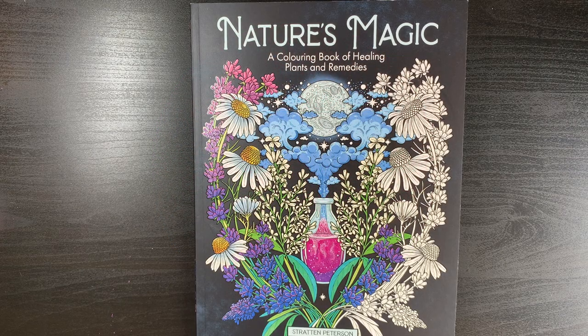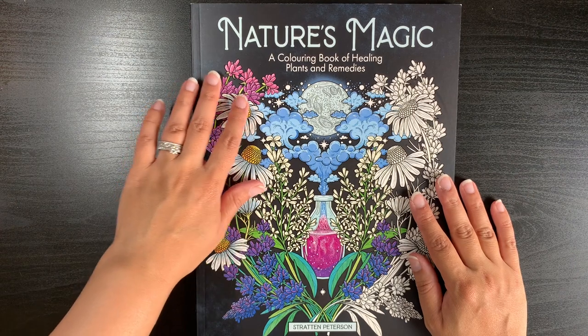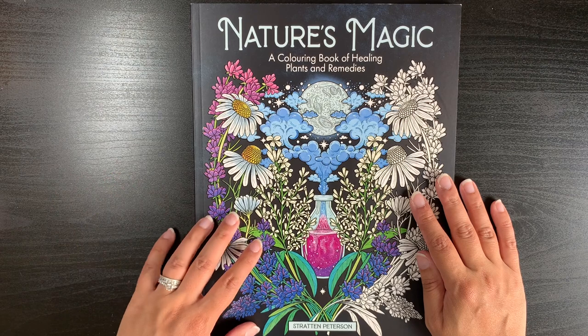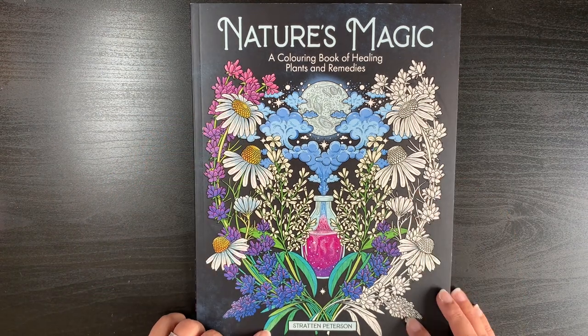Hi guys, it's Shelley here. Welcome to my channel and thank you for joining me today. Today I have another book to share with you guys. It is a book that has been sent to me by the publisher Lomart as a pre-release copy — it's Nature's Magic by Stratton Peterson.